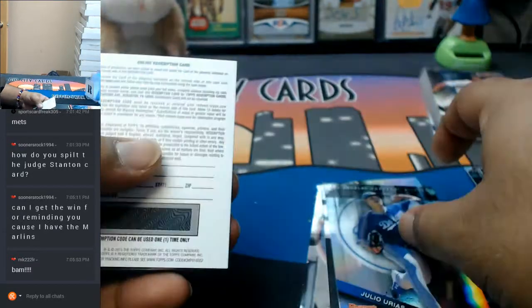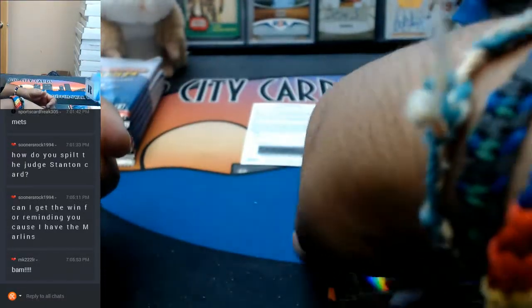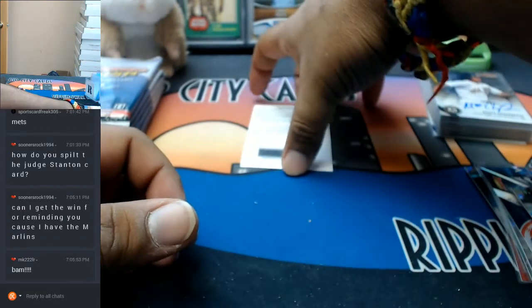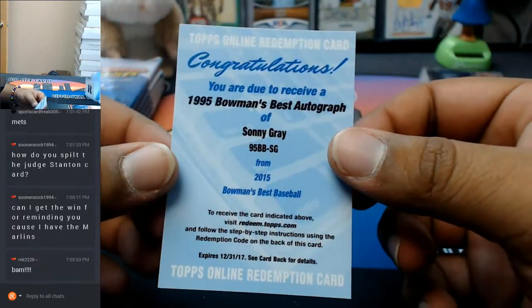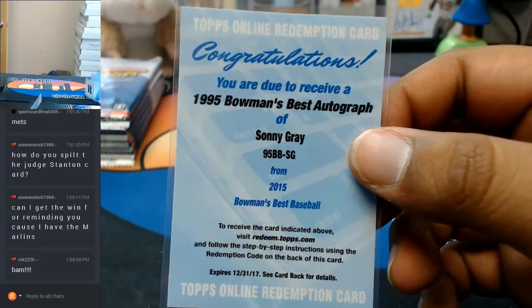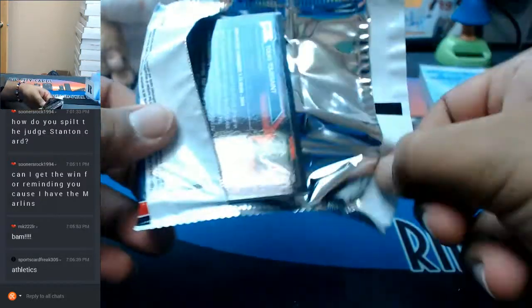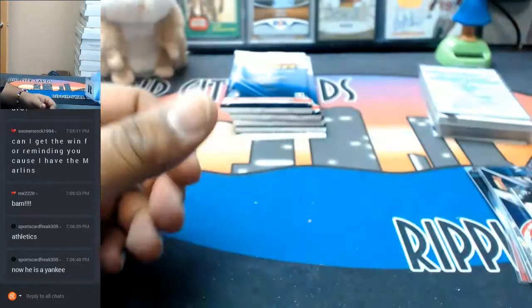Another redemption. Sonny Gray - oh damn! A 1995 Bowman's Best auto. That's nice. Sonny Gray - isn't that an Oakland A hit? A 95 Bowman's Best auto - that's nice. Tuki Toussaint for the Braves with the fat boy there.